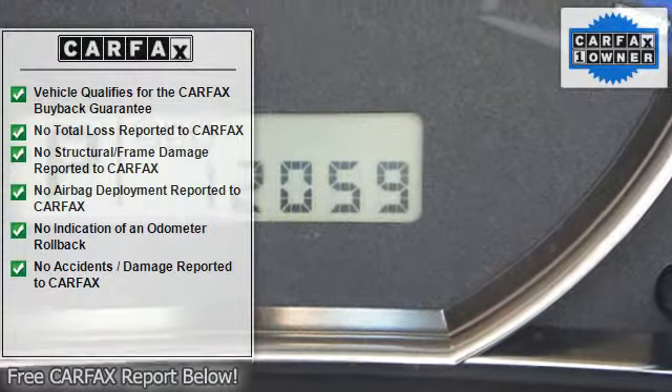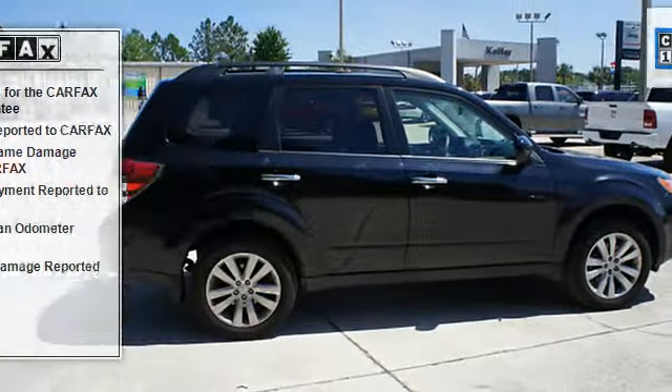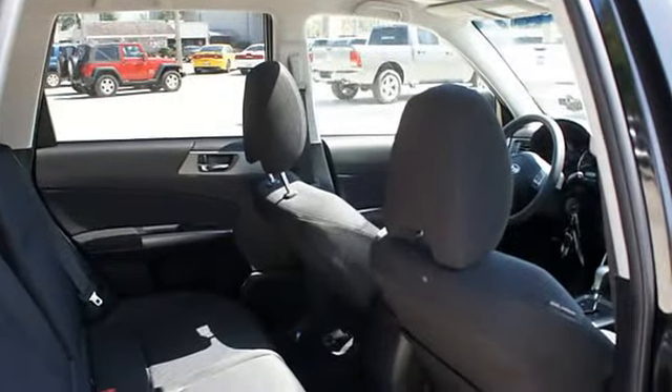Airbag deactivation, power steering, power door locks, trip odometer, tachometer, cruise control, reclining seats, rear window wiper, privacy glass.